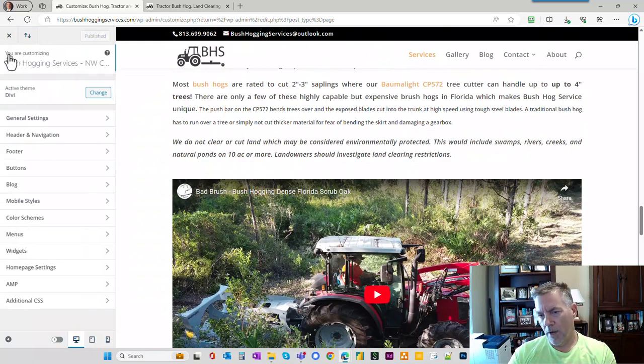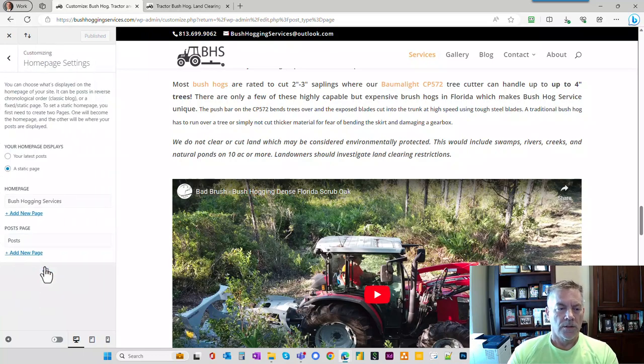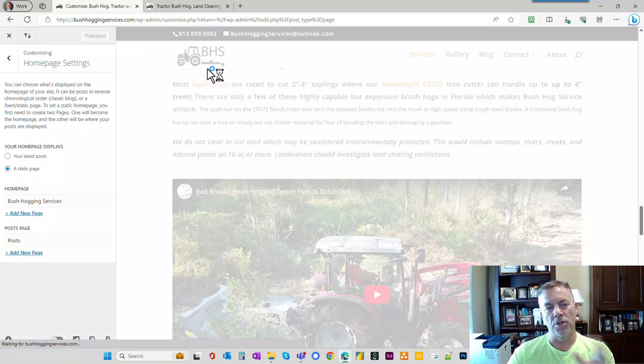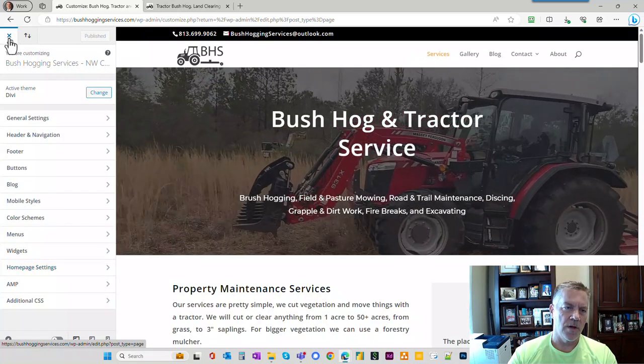Divi makes that much, much easier. And just for the record, I'm just a fan of Divi — we're not sponsors, we don't get anything free from them. This is about helping you guys be able to do something that you think you probably can't do. Some homepage settings here — you have to tell the theme what page is your homepage and what page is your post page. We match up the post page with the blog URL, and we want the homepage to be what you would expect: bushhoggingservices.com is the URL for the homepage. We'd link the logo up to the homepage as well — it's always expected that you can click the logo and go back to the homepage on most websites. So let's exit out of these theme customization options.